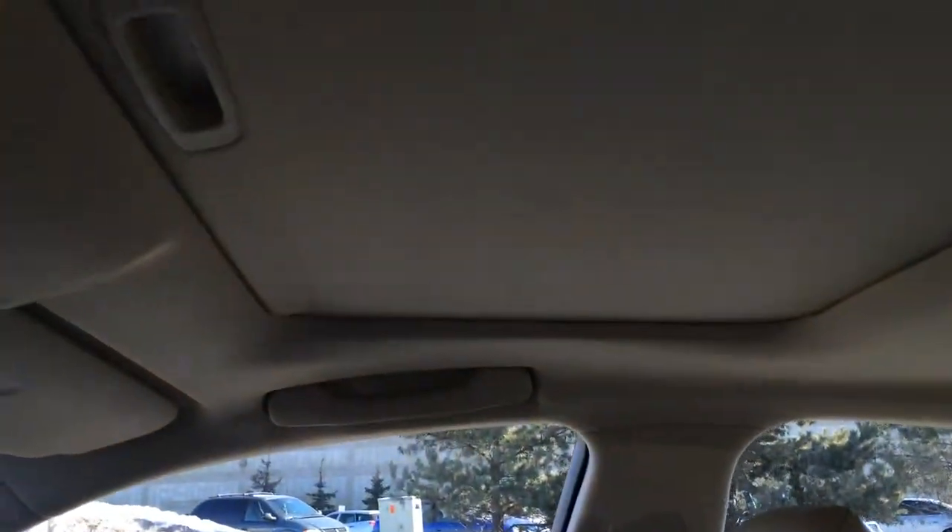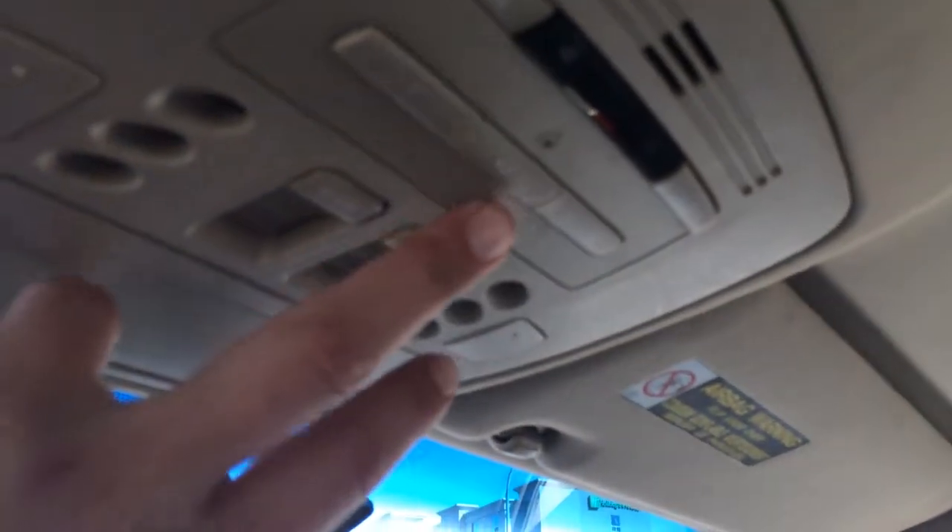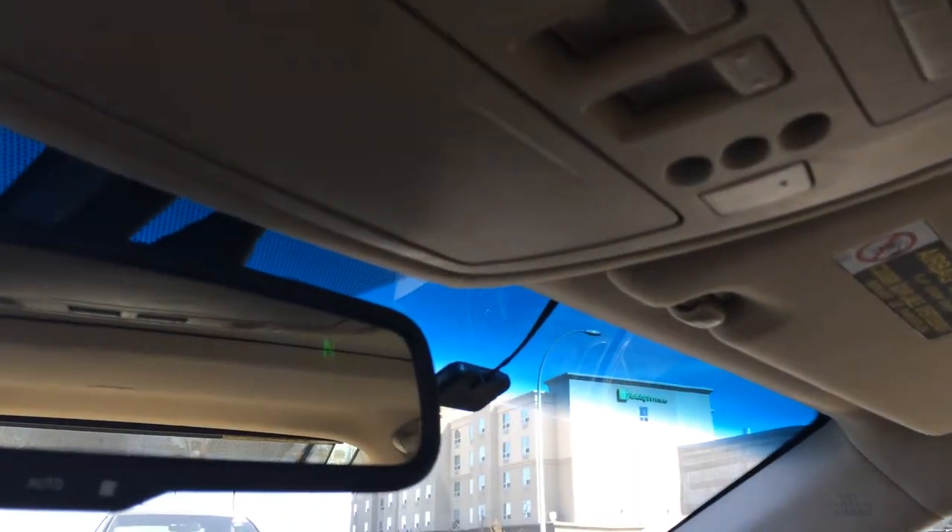Adjustable headrests throughout. You have a power tilt and sliding moonroof with sunshade. Dual illuminated vanity mirrors. Overhead you have three different garage door openers, a sunglass holder, and an auto-dimming rearview mirror with compass.